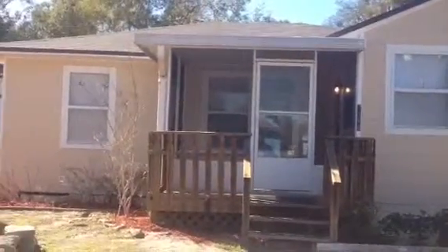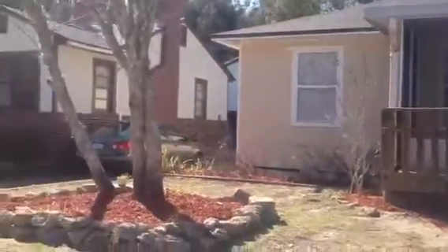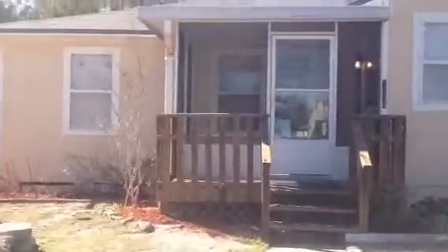Hey, it's John in front of 7348 Wilder Avenue for a final walkthrough. We've finished everything up on the house. Just to recap on what we did: